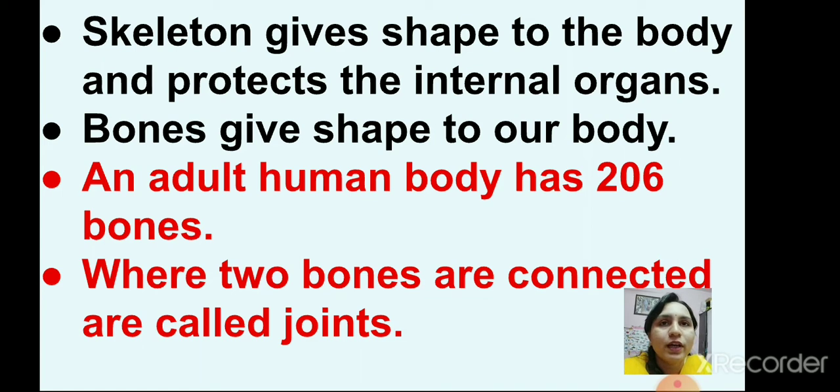An adult human body has 206 bones. Do you know, kids, when you were small babies you had more than 206 bones in your body. Where two bones are connected, they are called joints.